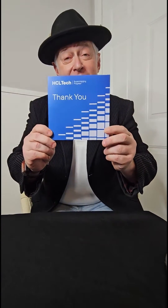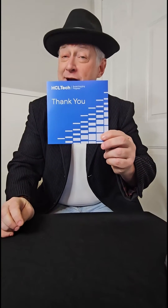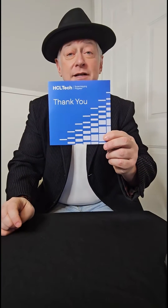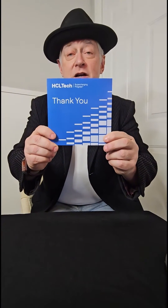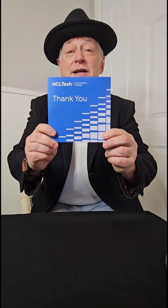This week's client card is something we did for a very big global company called HCL Tech. They recently changed their branding, and so they came to us again, as an existing customer, to create a card for their U.S. sales teams to use to help educate on the new branding.